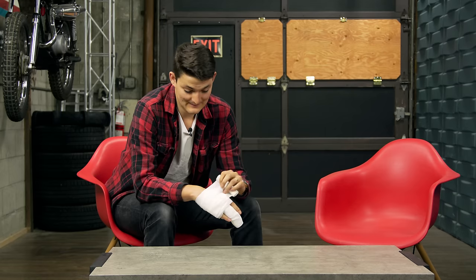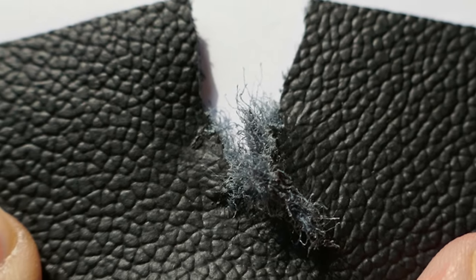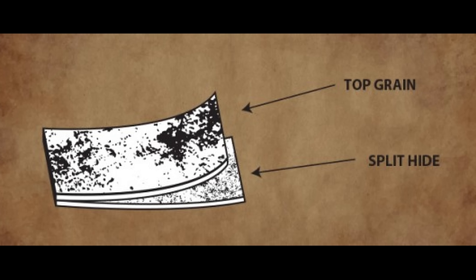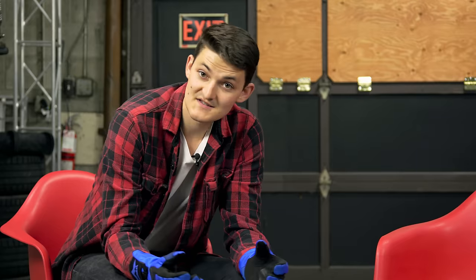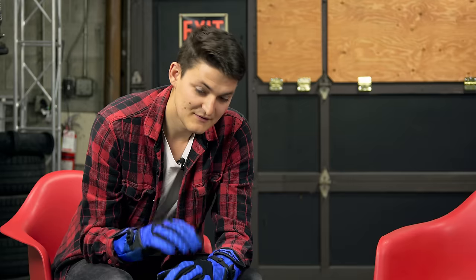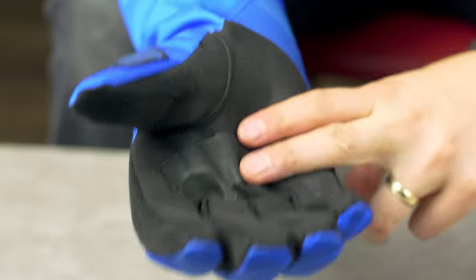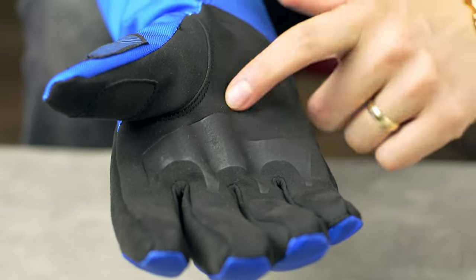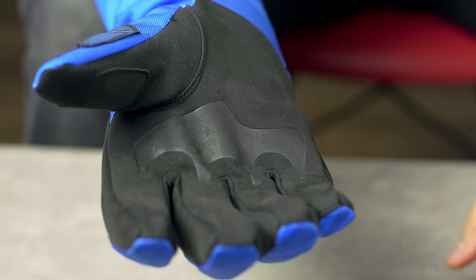Hands are useful, which is why I take issue with the next danger to dexterity: split leather. The fibrous part of animal hide is already halfway broken apart — okay for fashion, but useless for falls. You can find split leather in jackets and pants when dealing with extremely negligent manufacturers, but most often you'll find this menace in gloves. The suede palm purports to be leather, it promises a lot, but when palm hits the grindstone, it's gone.